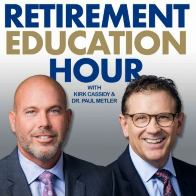We're glad you're with us today. This is the Retirement Education Hour. Hi, everyone. Megan Mozak back in the studio with financial instructors Kirk Cassidy and Dr. Paul Mettler. They are with the Retirement Education Foundation. We're going to talk about what a true retirement plan should have, and if you don't have these things, it's probably time for a second opinion — a red flag for you.